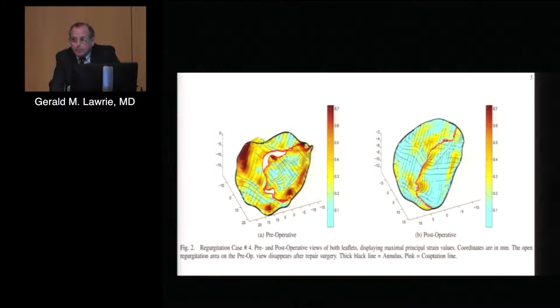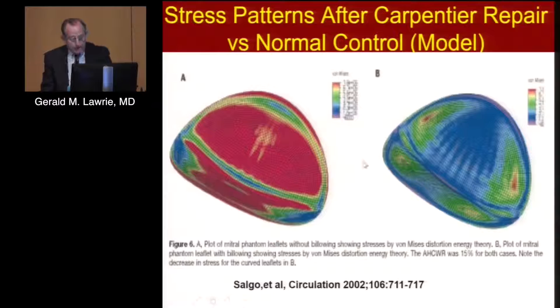We believe that reduction in strain has contributed to the significant improvement in durability we've been able to achieve. A mathematical model of the Carpentier repair — which is a flat rigid ring with trimmed-down, flattened leaflets — shows an incredibly highly stressed repair. Dr. Carpentier himself has reported findings at operation: things coming apart, tearing apart, or calcifying under stress. In contrast, a simulation of a curved three-dimensional annulus with three-dimensional leaflets shows almost no stress at all.